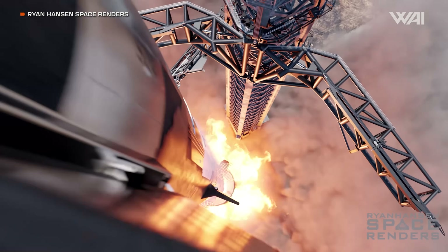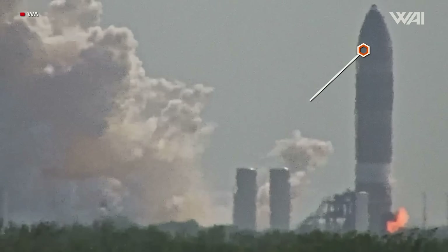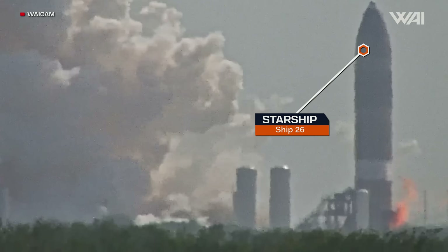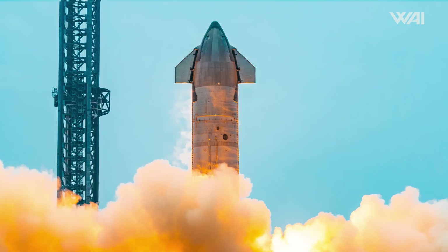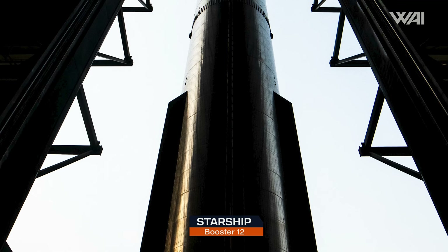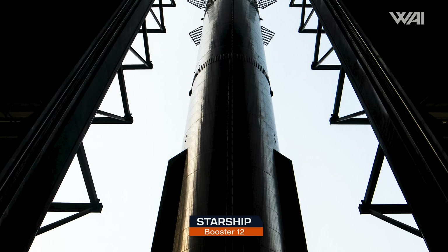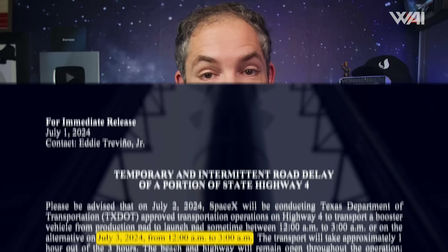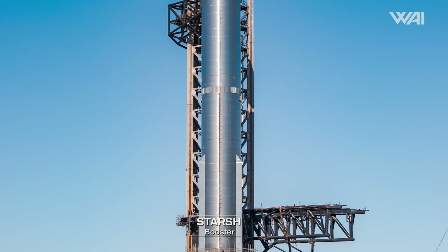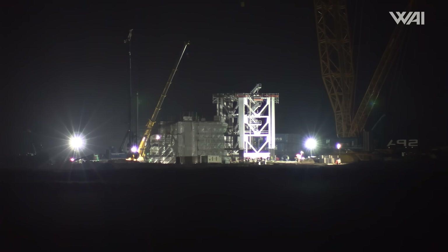As SpaceX prepares for its fifth Starship flight, both the first and second stage vehicles must undergo static fires. Ship 30 was static fired before Flight 4 and will only be rolled out once it is time for flight. Booster 12, on the other hand, has yet to see any flames and is preparing for its own test campaign. A roll closure for the third was posted for a booster roll, but despite all signs pointing to Booster 12, the rollout turned out to be the aforementioned tower roll — yet another curveball from SpaceX.